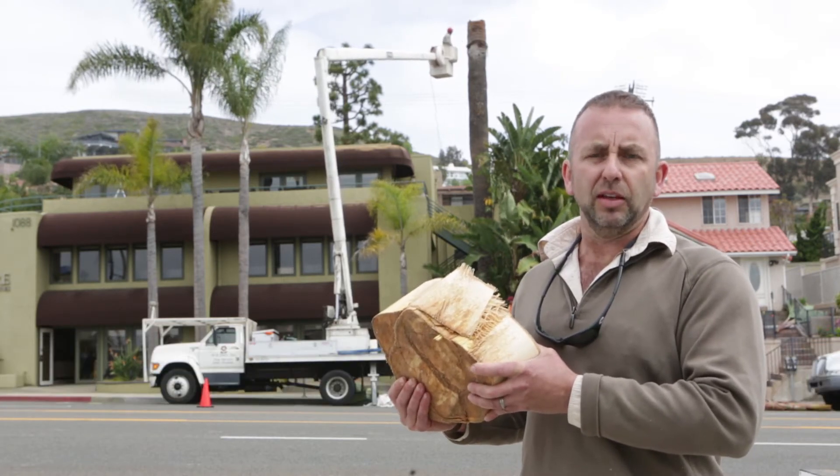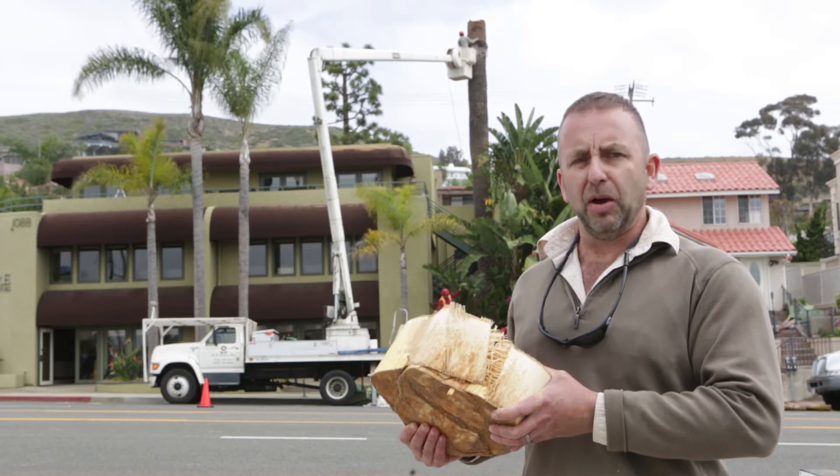The palm tree is going to be removed and destroyed according to CDFA disposal regulations.